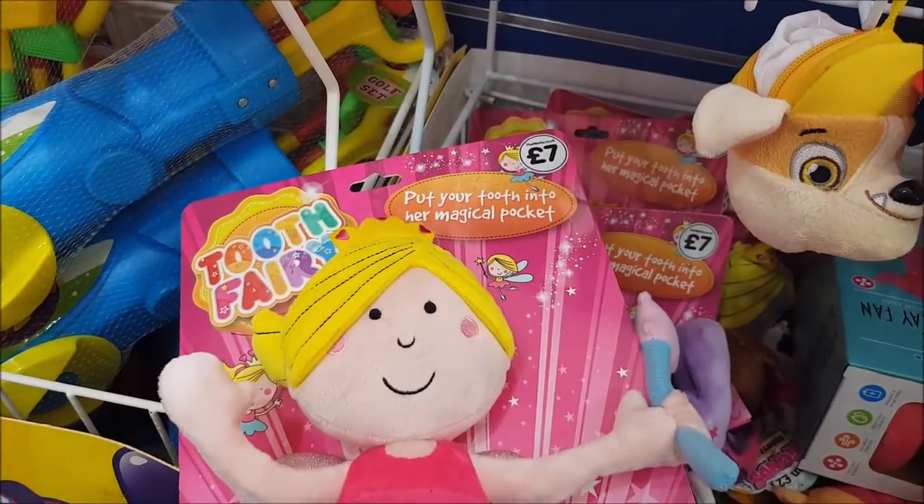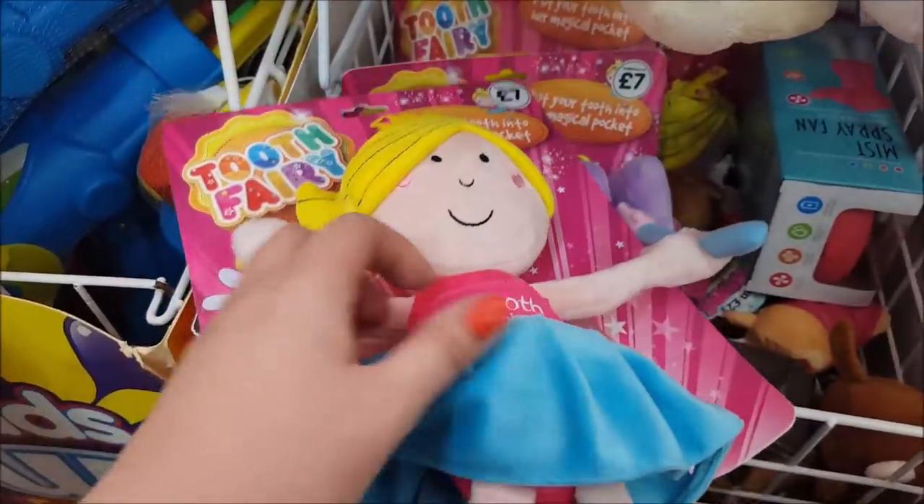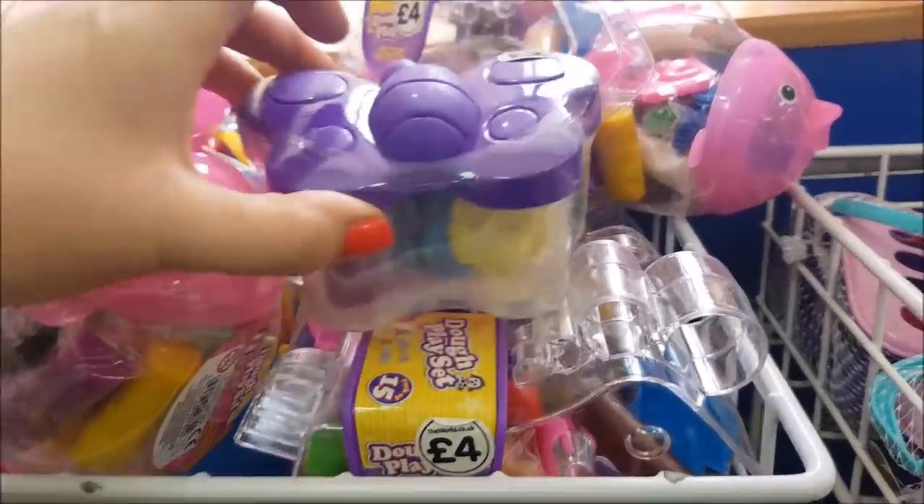There's a tooth fairy toy — you put your tooth into her magic pocket in the front. That's really nice. Phoebe's tooth hasn't fallen out yet, so we're still waiting for that.